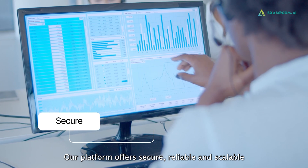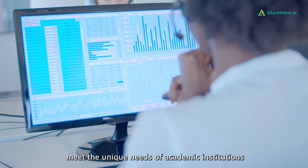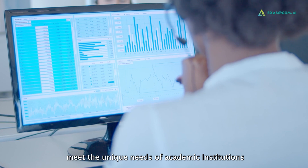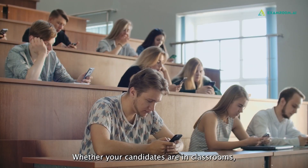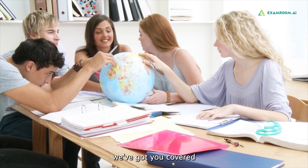Our platform offers secure, reliable, and scalable proctoring solutions designed to meet the unique needs of academic institutions. Whether your candidates are in classrooms, at home, or across the globe, we've got you covered.